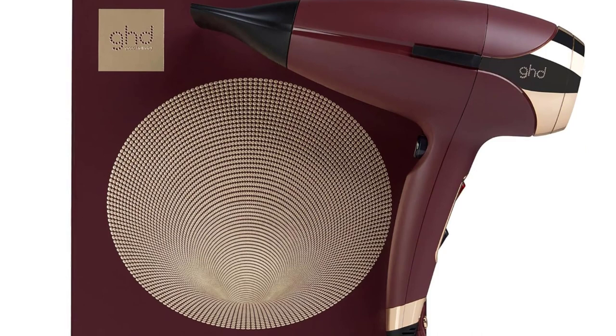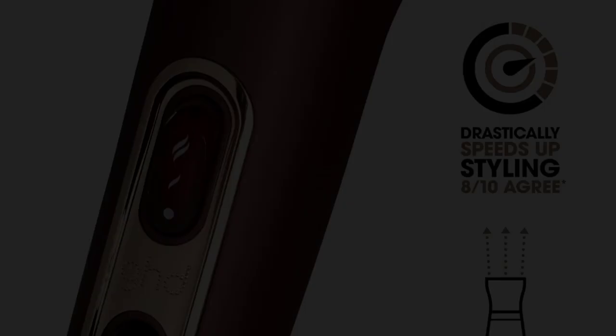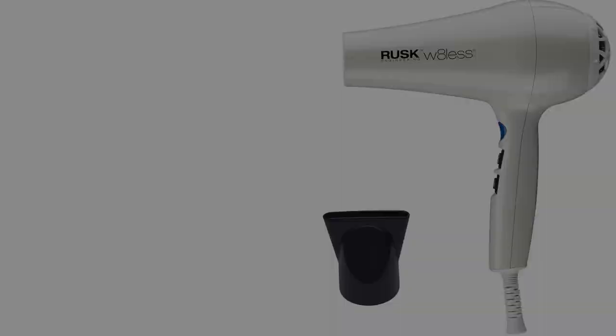Number three is the Rusk Engineering W8 Less professional dryer. If you are looking for a lighter, simple hair dryer that will always be your styling best friend, this is a great choice. Take your styling game to the next level with this classic hair dryer. The speed and power heat combination helps in fast drying and creating lasting styles with softer, shinier results. The dryer is super fast and provides gentle heat with a lightweight hold and comfortable grip. This 2000-watt hair dryer has a powerful motor that takes barely minutes for full, even drying.